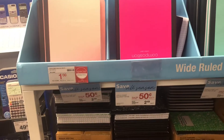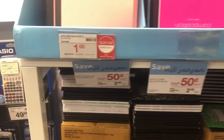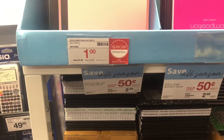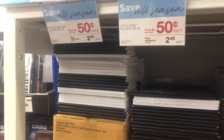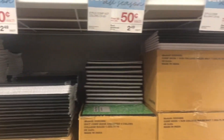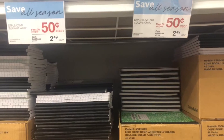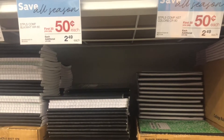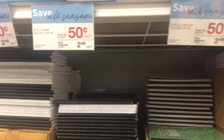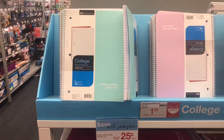So look at this here — these are the composition books. The ones at the top are a dollar, but these down here are 50 cents. I'm definitely going to grab some — 50 cents for some composition books, they're usually a dollar. I know my kids are going to need some for their classes, so I'm going to grab quite a few. The next thing is notebooks — the ones at the top are priced for a dollar.